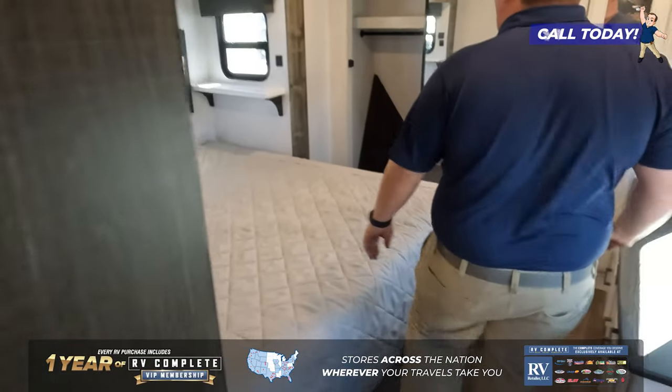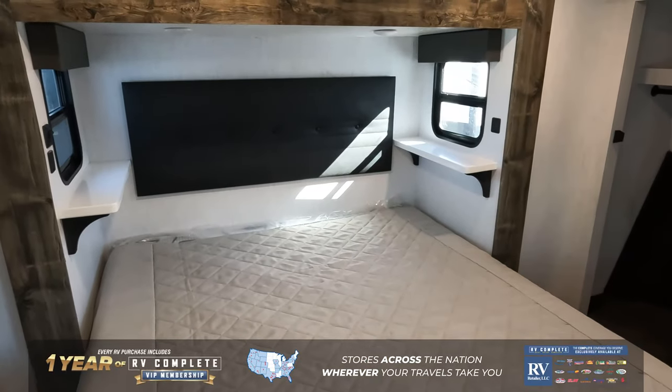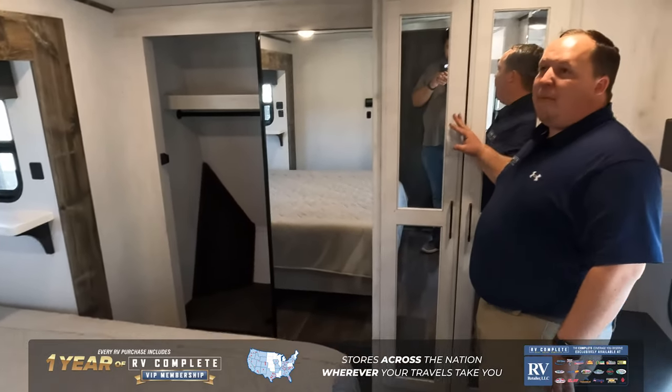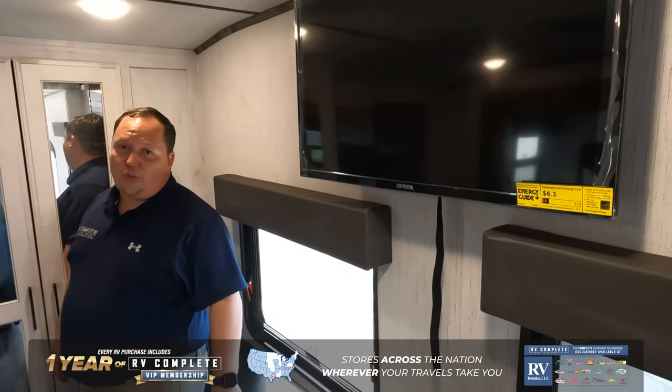And then over here is your king-size walk-around bed — tons of space in this bedroom. You got your storage over here, prep for a stackable washer-dryer, TV, and six dresser drawers right here.